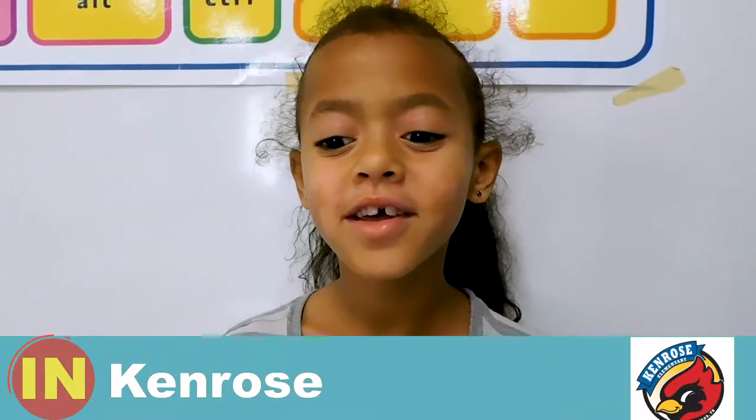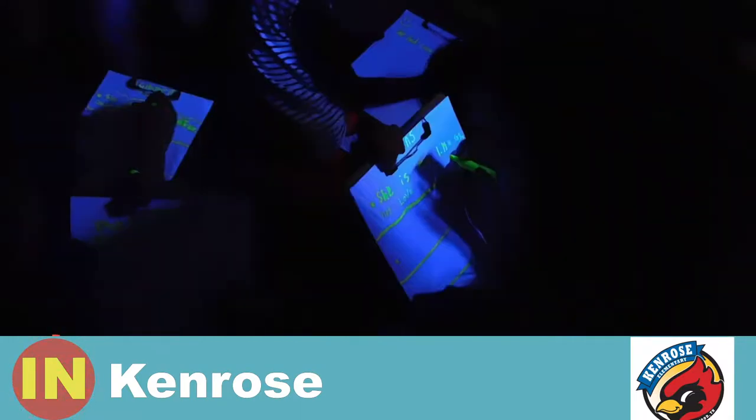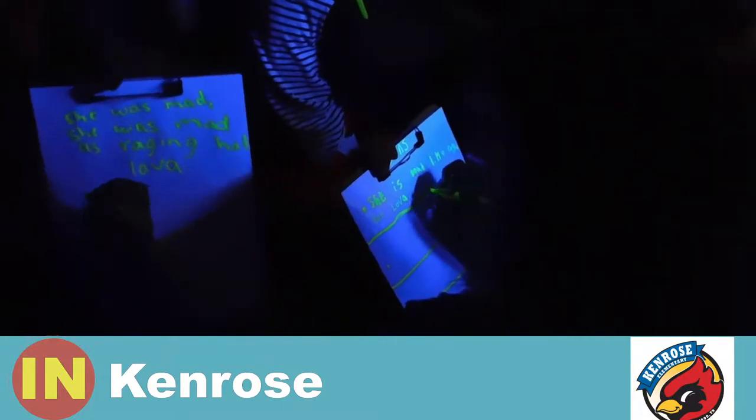Today in ELA we're doing a glow project. So instead of using boring words like 'she went to the store,' you can say 'she went to the store to get some food.' That's a lot more exciting.